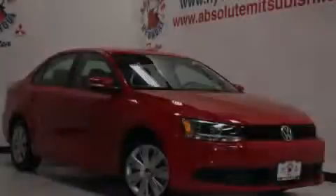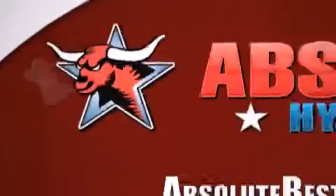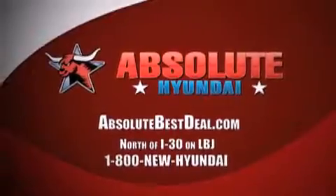Please call today to reserve this vehicle for a test drive. All new Hyundais come with America's best 10-year, 100,000 mile warranty. Absolute Hyundai, north of I-30 on LBJ in Mesquite.